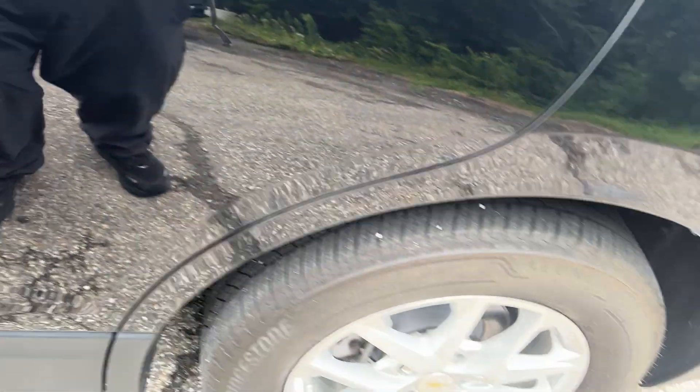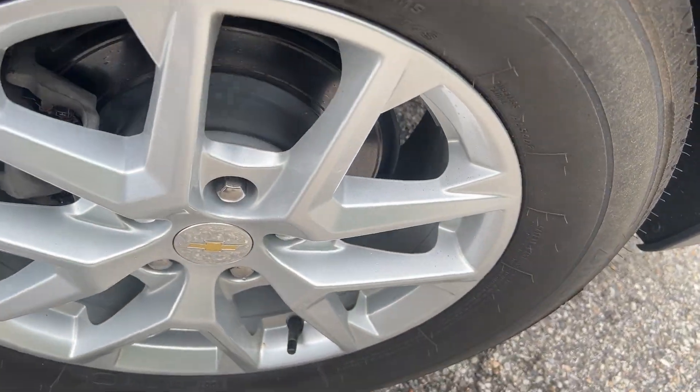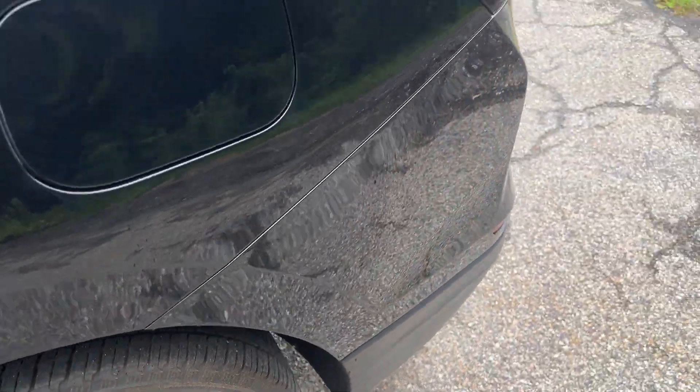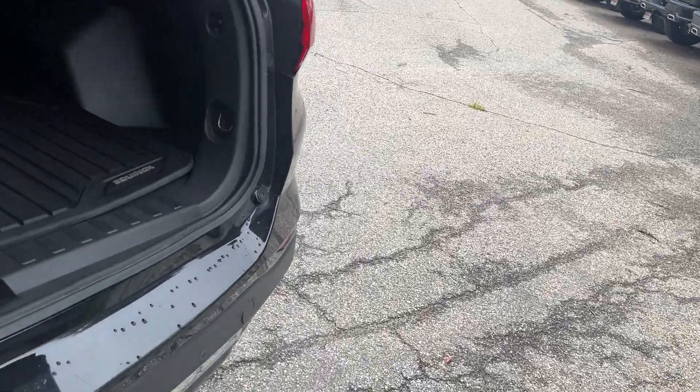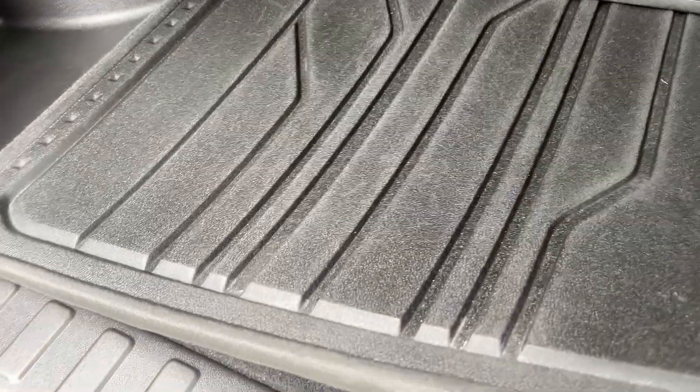The rear wheels are in great shape, tires are good. The liftgate opens up, and this does have a rubber pad here in the cargo area.